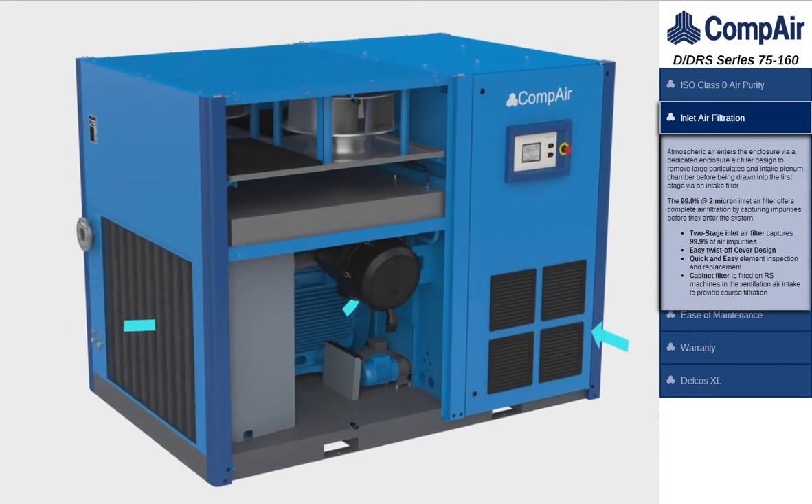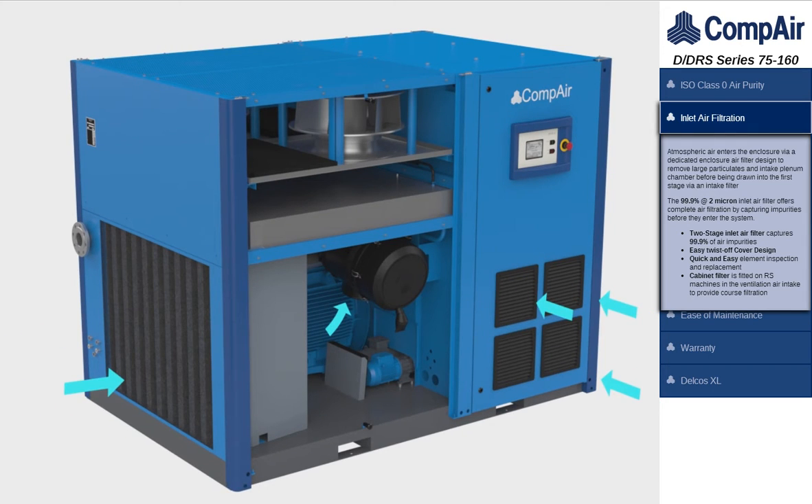Atmospheric air enters the enclosure via a dedicated enclosure air filter designed to remove large particulates, before being drawn into the first stage via an intake filter. The 99.9% efficient at 2 micron inlet air filter offers complete air filtration by capturing the impurities before they enter the system.